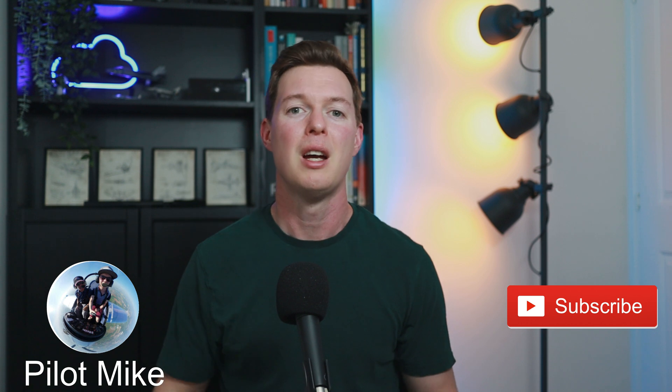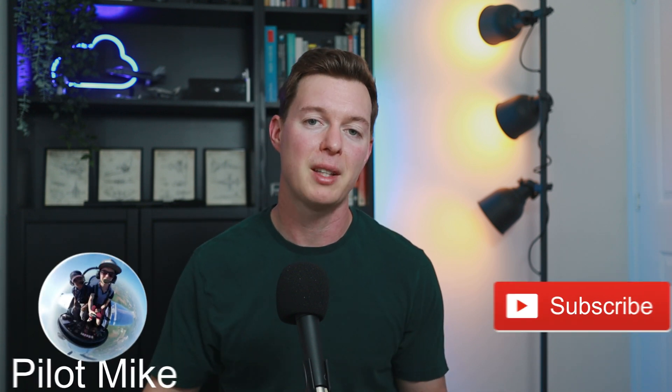That concludes my short video on the TBM 940, another awesome single-engine pressurized turboprop. This video is part of a series where I'm looking at different single-engine turboprops and comparing and contrasting them. There isn't any sponsorship here — I'm really just doing this for fun. Hopefully you enjoy it too. Please leave comments below and hit the like button. Subscribe if you want to see more videos about general aviation aircraft.